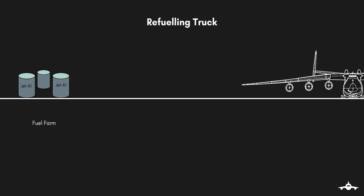There are two ways in which refueling is carried out. In the first method, a refueler truck filled with fuel in its tank is transported to the aircraft from the fuel farm. The tanker is equipped with pumping systems to transfer the fuel to the aircraft tanks.